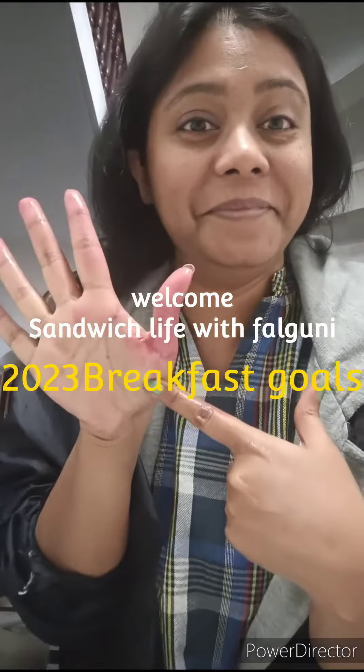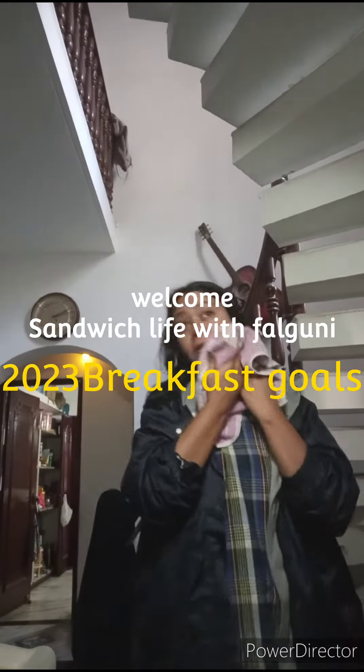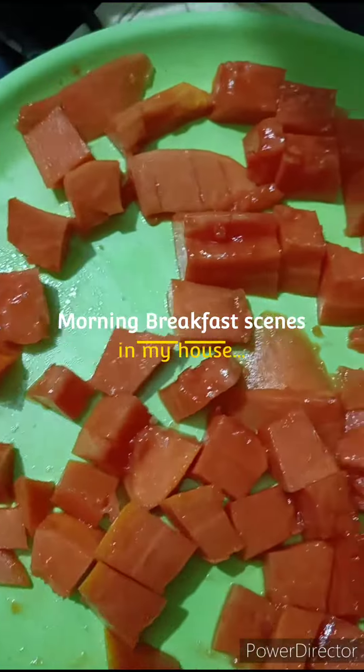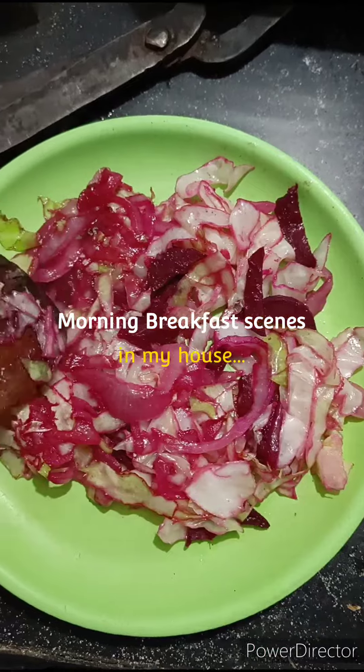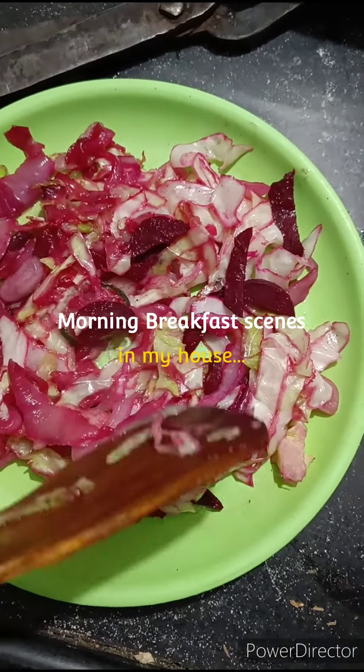Hey guys, good morning and welcome back to my channel! As 2023 is approaching, these are the last two or three days of 2022, so to make it a little bit interesting — the kids are at home, it's school free time — I am getting up early in the morning. Joi was going to go out, so we have to cut fruits and make a sandwich for that.